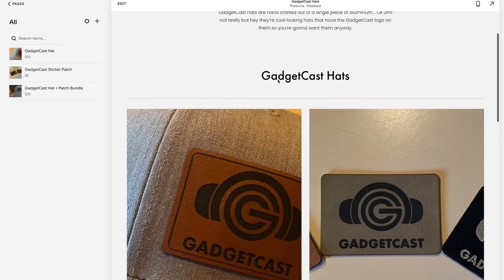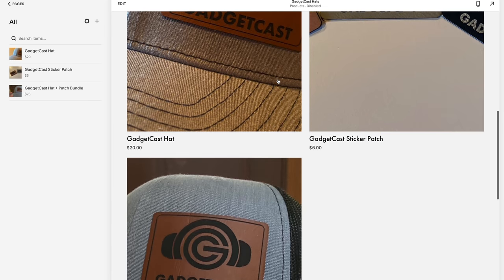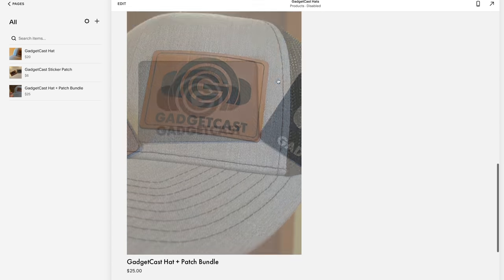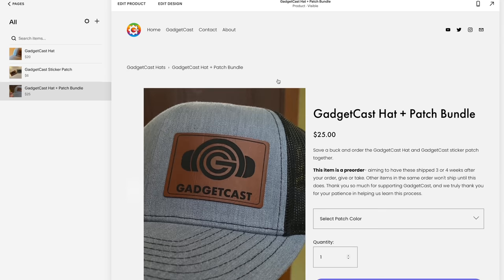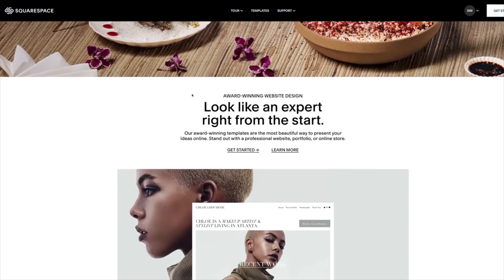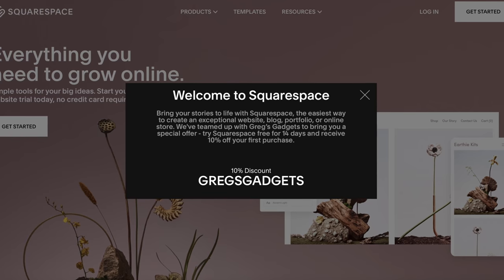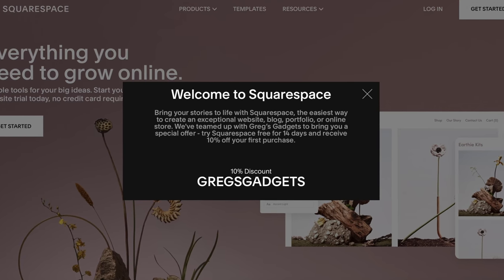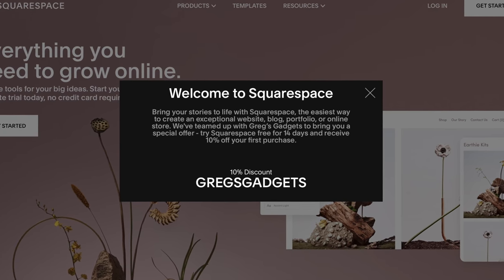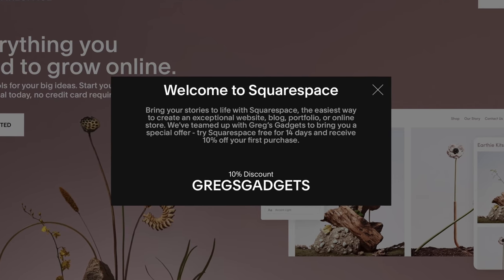Squarespace even offers a full-fledged e-commerce platform complete with online payments through Stripe, PayPal, and even Apple Pay, so you can start accepting payments from major credit card companies with just a few clicks and manage store inventory through Squarespace's easy-to-use tools. You can try it for yourself absolutely free by going to squarespace.com, and when you decide to launch your website, go to squarespace.com/gregsgadgets to save 10% off your first purchase, or click the link in the description to get started.